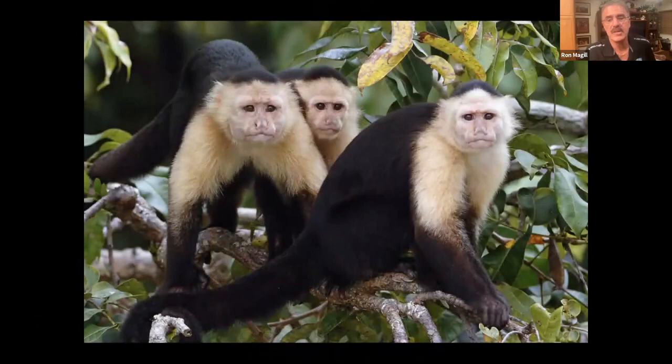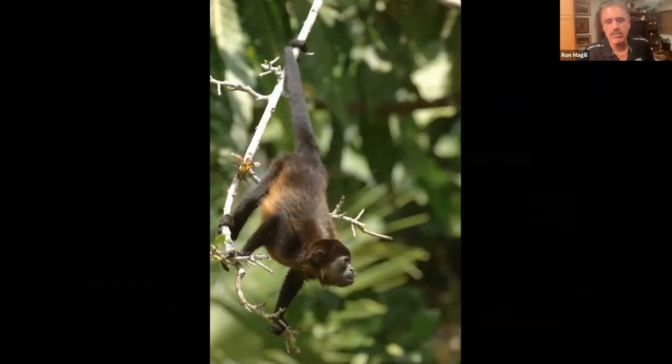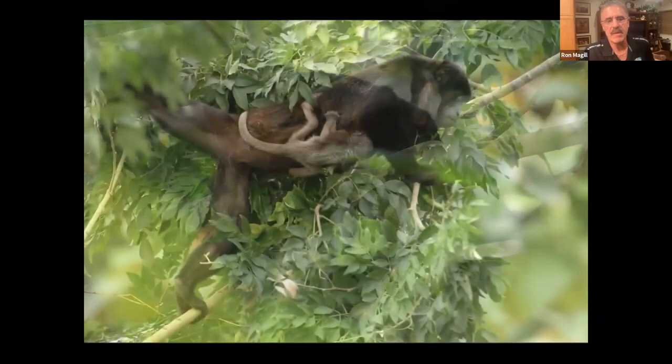Spider monkeys — red and black — and howler monkeys also inhabit the forest. When you go into the home of the harpy eagle and hear howling monkeys, it is phenomenal. Howler monkeys are another very favorite prey of the harpy eagle. You see them with their babies, going through the canopy feeding — it's just an incredible thing to see.